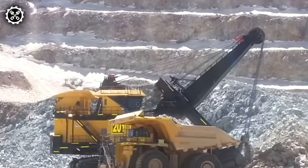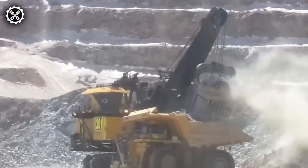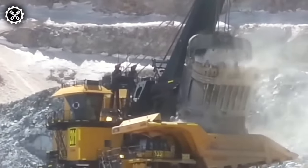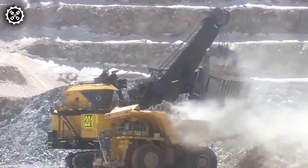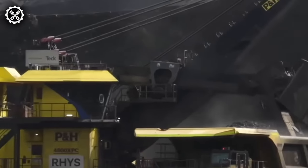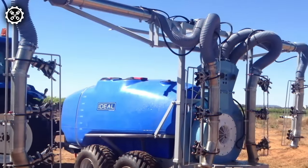The PNH4800XPC electric rope shovel emerges as a highly sophisticated and robust machine tailored for demanding mining applications. Boasting an immense 135-ton payload capacity, it excels in handling the most challenging mining materials, including iron ore and copper.